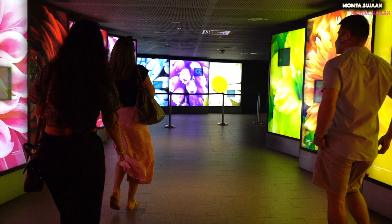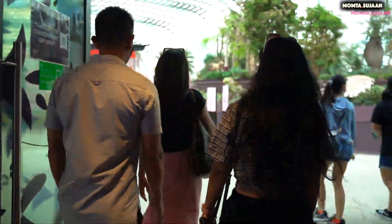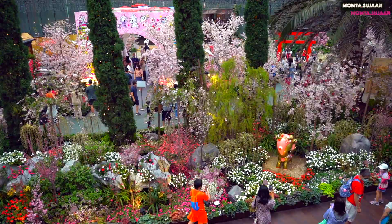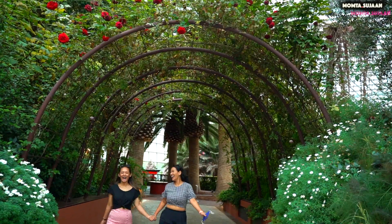The world's largest glass greenhouse is the Flower Dome in Singapore. Walking into the Flower Dome, the same chilling temperature awaits. The Flower Dome is much larger than the Cloud Forest with 3,332 glass panels, and one can easily spend the day walking and exploring the beautiful areas.